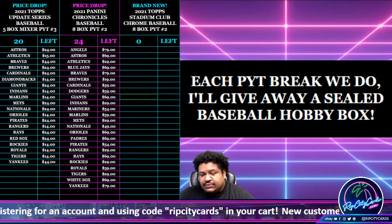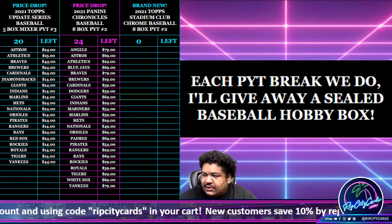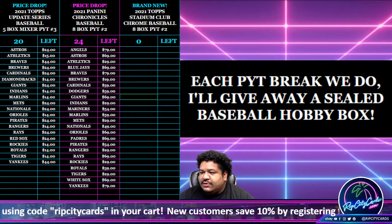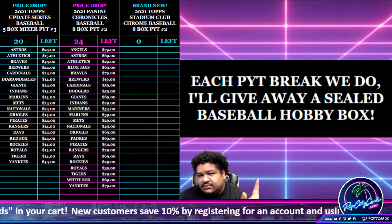Yo, what up everybody, it's your boy called Jesse, time for another break. We're going to go ahead and do our 2021 Top Stadium Club Chrome Baseball Half-Case PYT number two, but first we're going to do a giveaway.